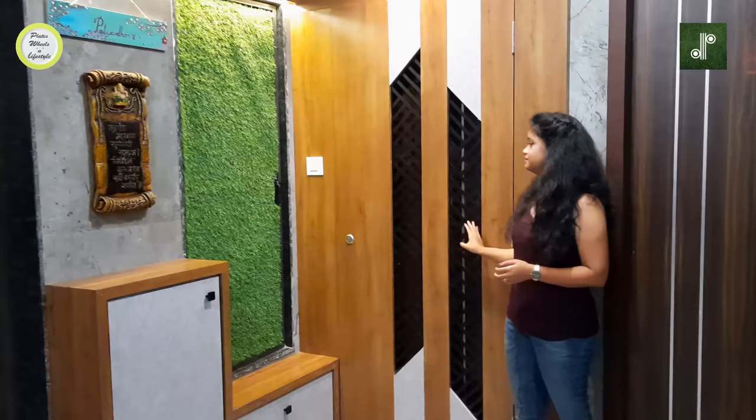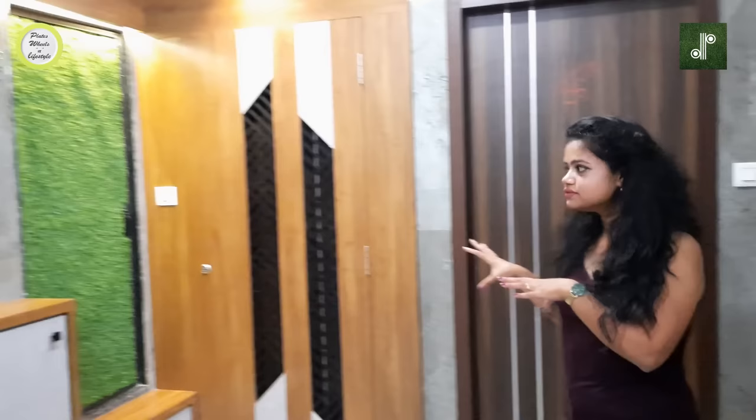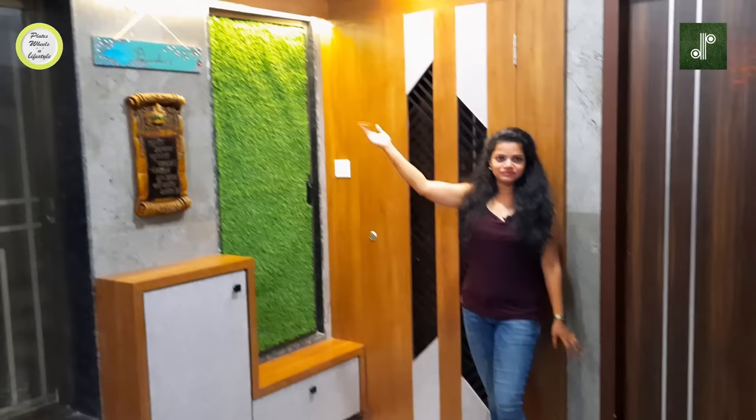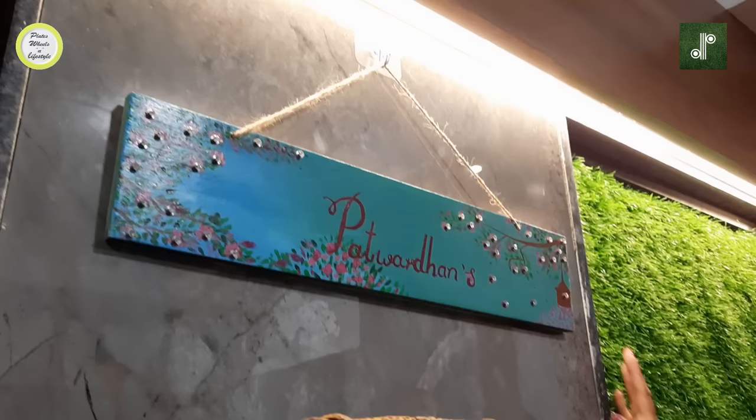This look is not found anywhere else in this building — it is a very exclusively designed entrance area for Mr. and Mrs. Patvardhan. We have put a top-file LED here and the effect on the grass panel and nameplate is very beautiful.